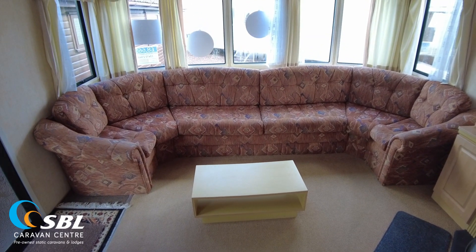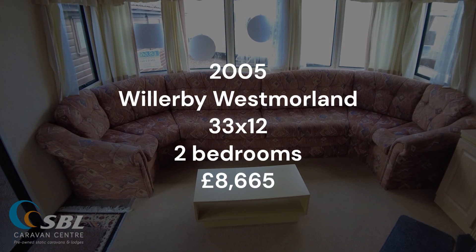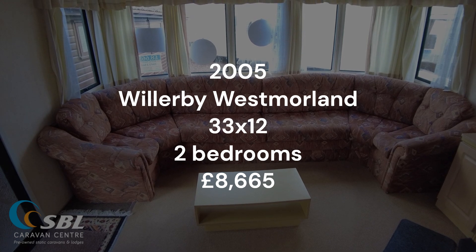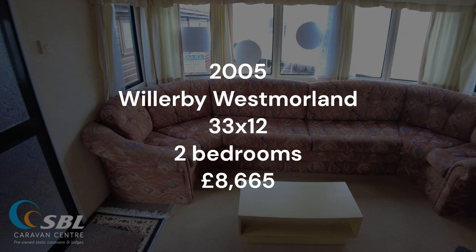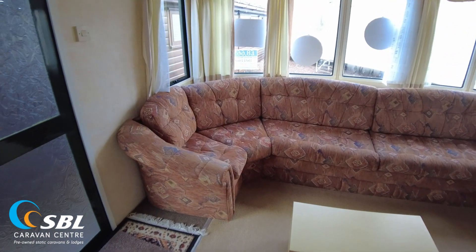Hello, we are having a browse around the inside of this 2005 Willoughby Westmoreland. It's a 33x12 two bed, priced at £8,665. I'm going to show you the condition and the layout and have a walk around, so let's get on.